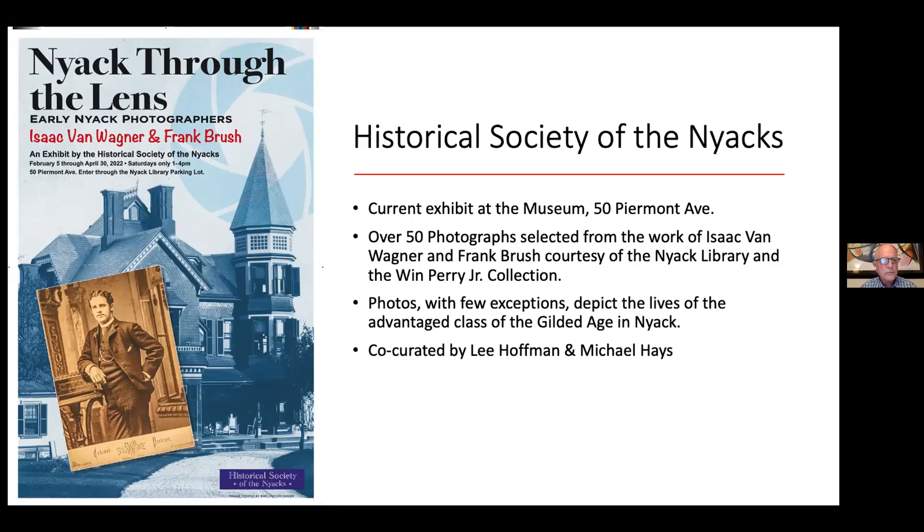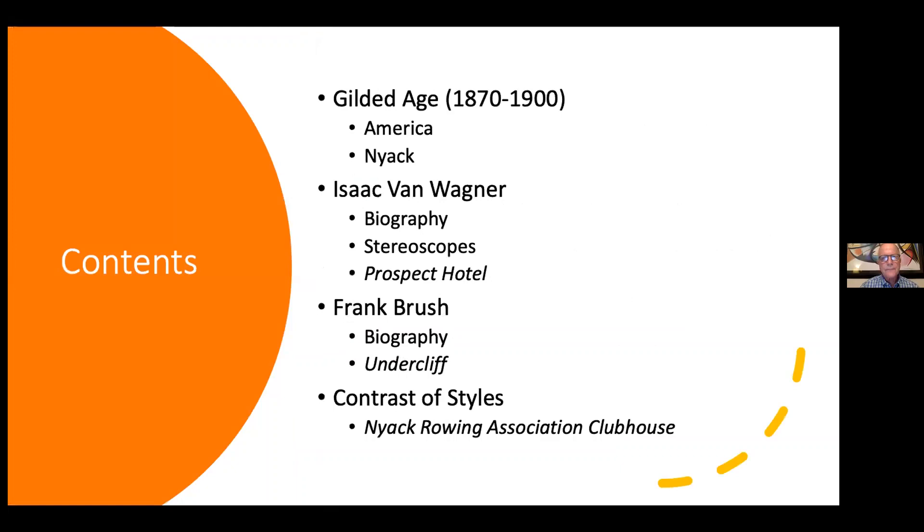We have over 50 photographs there, so you get a chance to explore this in greater detail. We're really thankful that both the Nyack Library and the Perry family and the Wynn Perry Junior Collection preserved these valuable photographs that give us some of the only views we have of many places in old Nyack. So we're really lucky to have them and thankful that we can share them with you today.